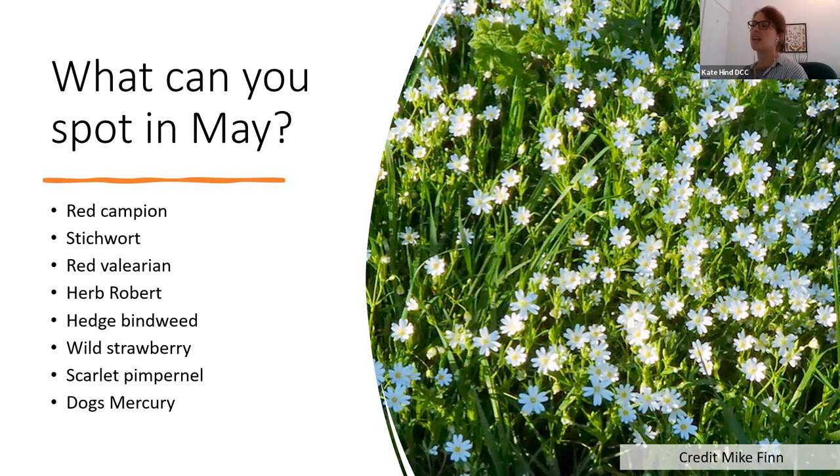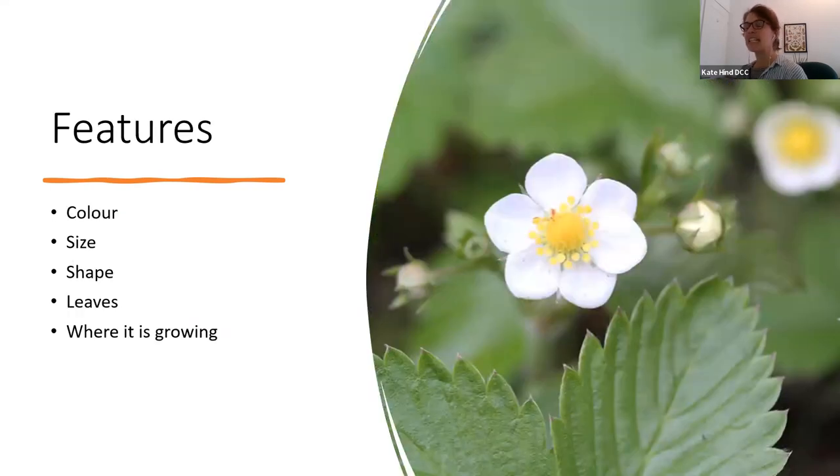Hopefully all of you will be able to spot some of these today if you go outside. On my list is red campion, stitchwort, red valerian, herb robert, hedge bindweed, wild strawberry, scarlet pimpernel, and dog's mercury. When you start to spot things and try to work out what you're looking at, we generally push people to look at the different features — things like the color, the size, the shape, what the leaves look like, and the habitat where it likes to grow.